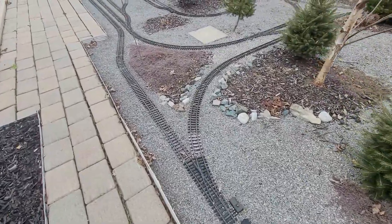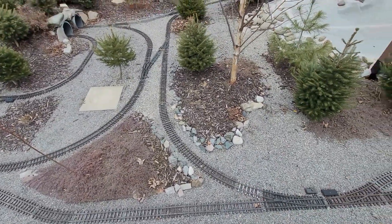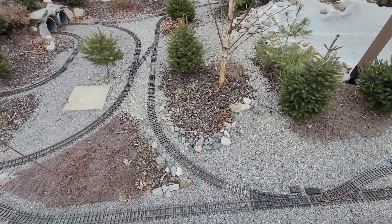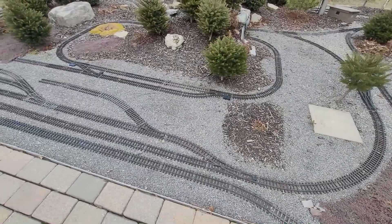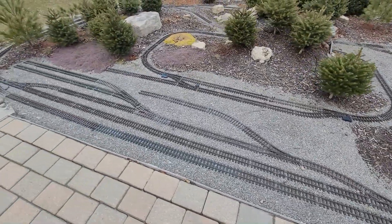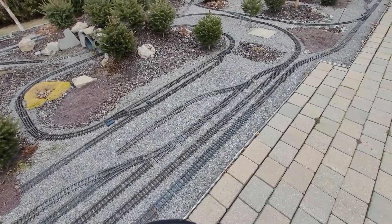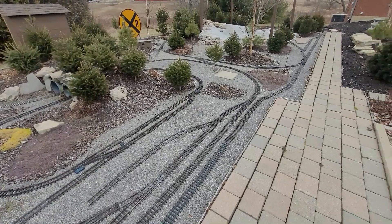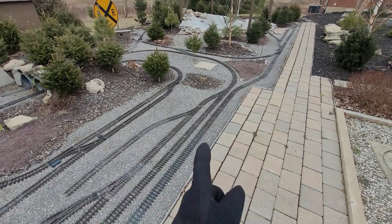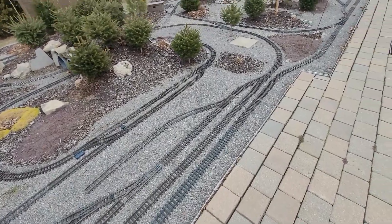This track looks pretty good — it is a little uneven, but we'll reset and straighten it all out in the spring so we don't get derailments or uncoupled couplers. That's pretty much why you want all your track level: so trains can get good traction and the couplers don't come apart going up and down, leaving the rest of your rolling stock behind.